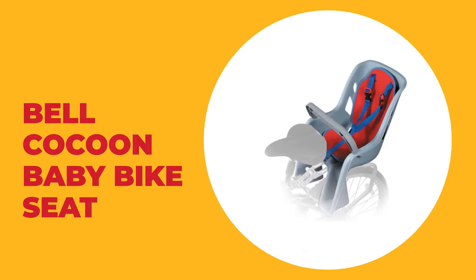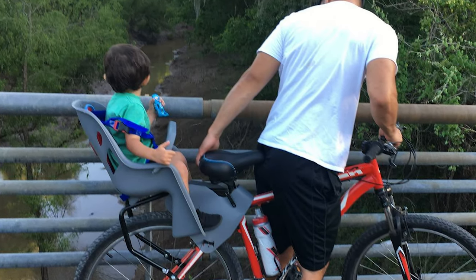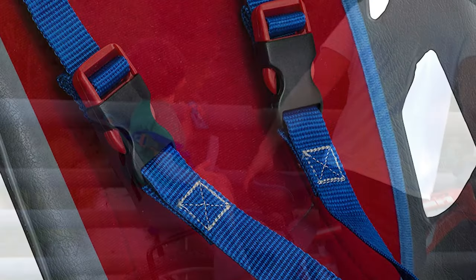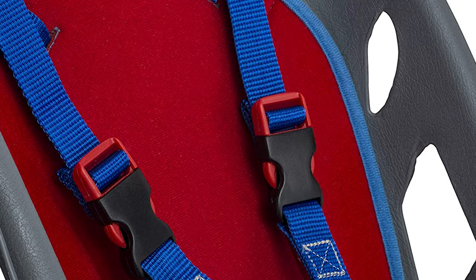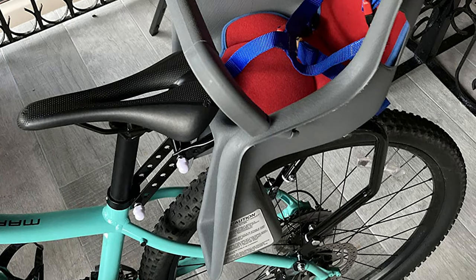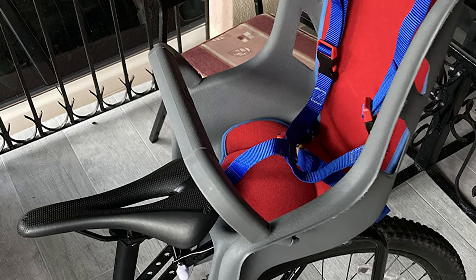Number 3: Bell Cocoon Baby Bike Seat. Introduce your child to the joys of healthy activity and the beauty of the great outdoors when you take them for a ride in this Bell Cocoon Baby Bike Seat. Whether you're commuting or biking for recreation, your child can ride along with you in safety and comfort. This child bike seat has a high wraparound seat back with a seat pad that supports and protects the occupant. It comes with a 5-point harness system that securely holds your child during rides. The Bell Cocoon 300 fits most 26-inch and 27-inch bikes without rear suspension and can support a child of up to 40 pounds.